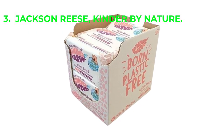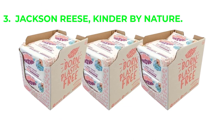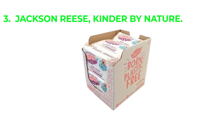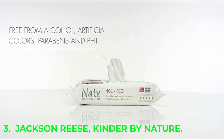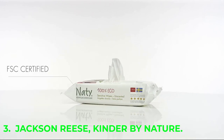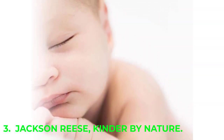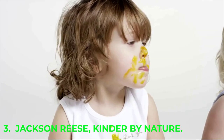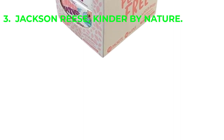Number 3 on our list is Jackson Reese Kinder by Nature. They offer both water-based and plant-based versions of their wipes, with the difference being that the water-based wipes do not contain the added organic aloe vera or chamomile found in the plant-based version. 99% of each ingredient is derived from plants or vegetable extracts. This product also meets the Climate Commitment Friendly Certification and meets the requirements of their compact by design, which minimizes additional packaging and contributes to a smaller carbon footprint.